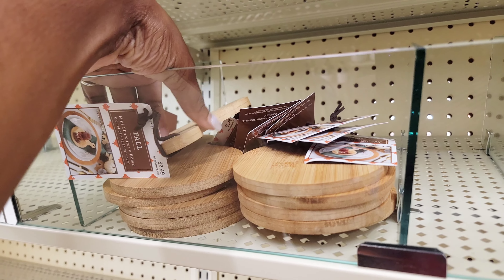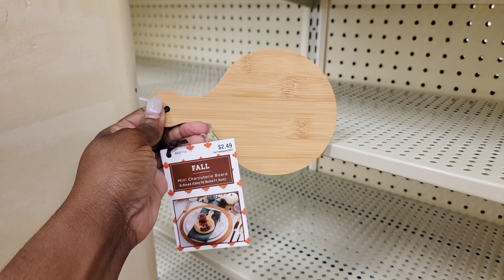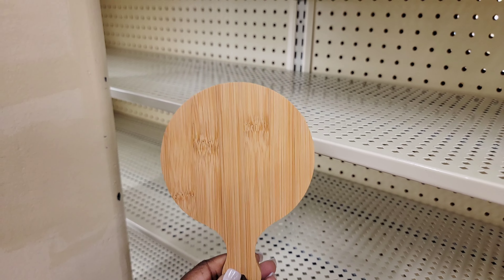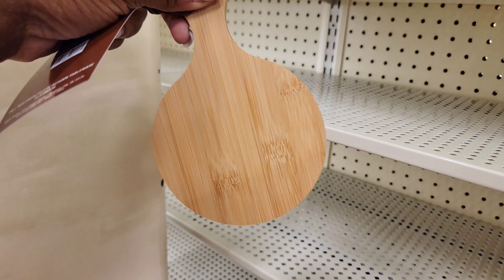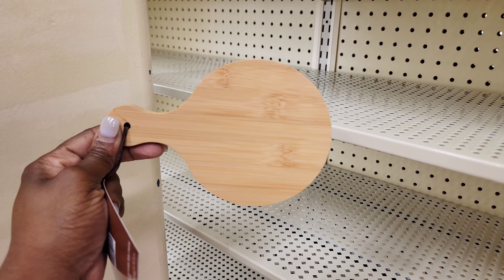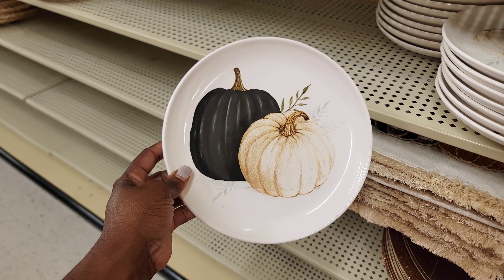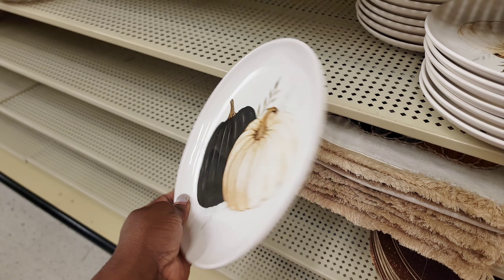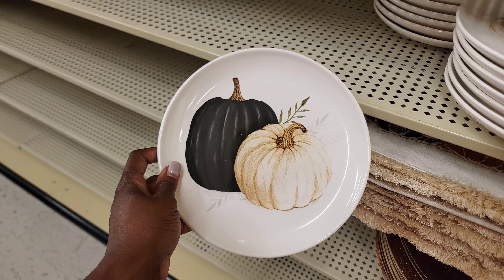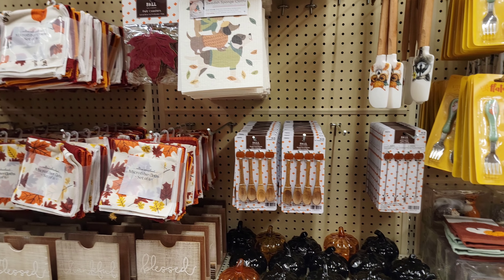Last year I incorporated these mini charcuterie boards into my holiday tablescape and they went viral on my TikTok. These are the exact boards I used and the original price is like $2.49, so if you're looking for mini charcuterie boards, Hobby Lobby has them back in stock. These new plates from Hobby Lobby are a perfect addition to their collection — I absolutely love them. They don't feature the typical fall colors, which makes them very versatile for any tablescape.